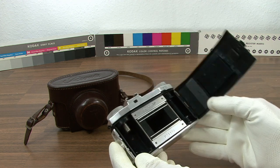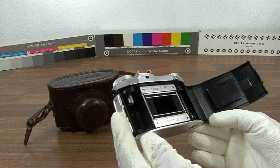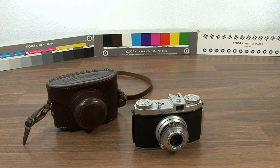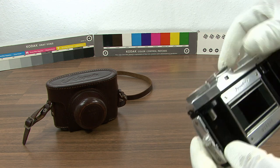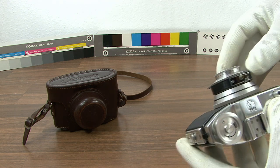Basic viewfinder with no frame lines. The King logo — except on model three — and an accessory cold shoe integrated in the viewfinder housing. A frame counter in two different designs, and a shutter release on the top between the viewfinder and film advance knob.